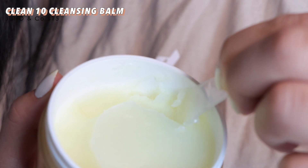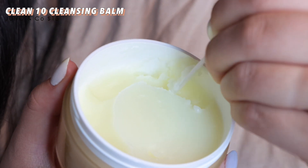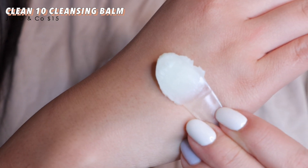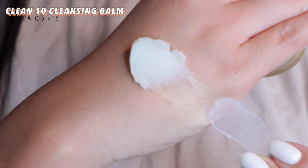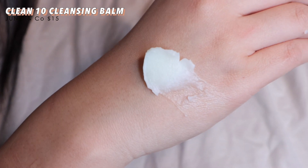Texture-wise, it's firm enough to be like a solidified oil, but it really breaks easily when you scoop it out. The other thing that I really like is the scent — it's a very light lemon scent, but it just makes you feel so clean down to the scent. They really got it.